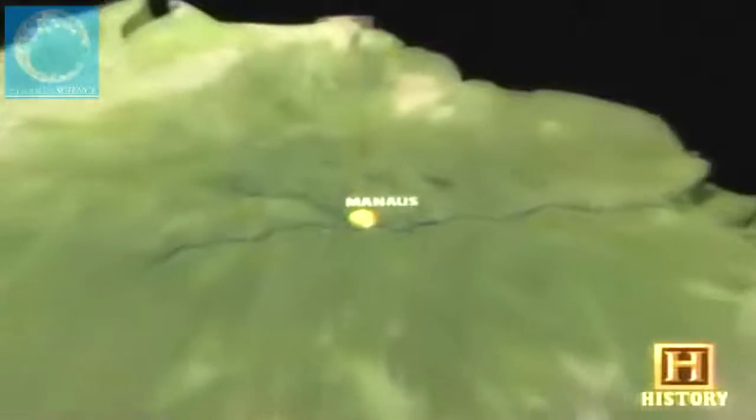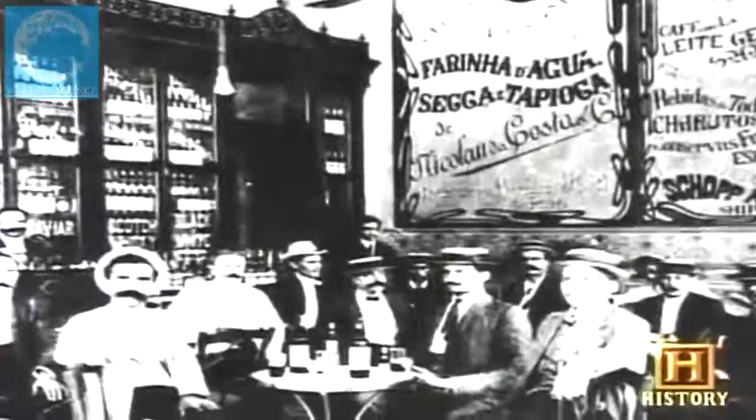But during the last half of the 19th century, the real rubber fortunes were found in the heart of the Brazilian jungle. Where the Negro and Amazon rivers meet lies the city of Manaus — a city of fantastic wealth and home to the plantation owners who controlled the world's rubber market. They became known as the rubber barons. Manaus, the epicenter of the trade, had the highest per capita consumption of diamonds in the world.